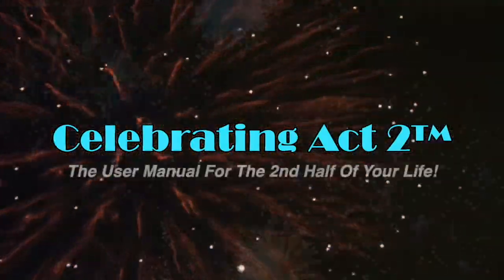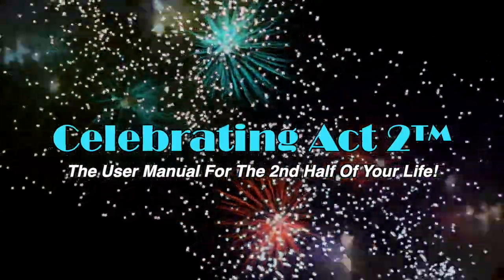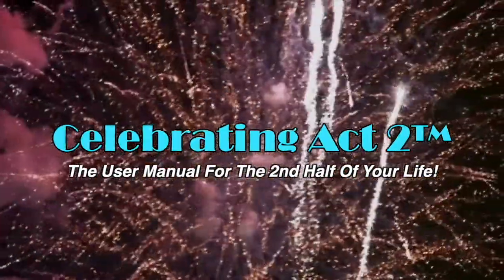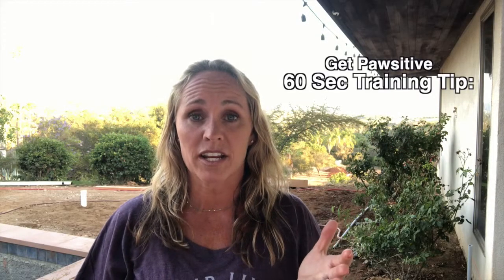Welcome to Celebrating Act 2 — the user manual for the second half of your life. Hi, Sarah Surrette here with Get Positive Dog Training.